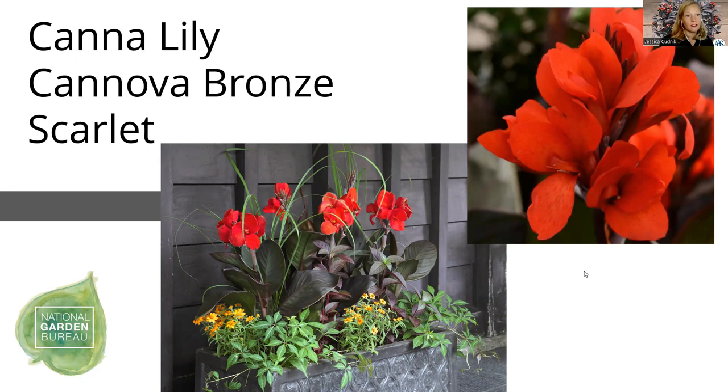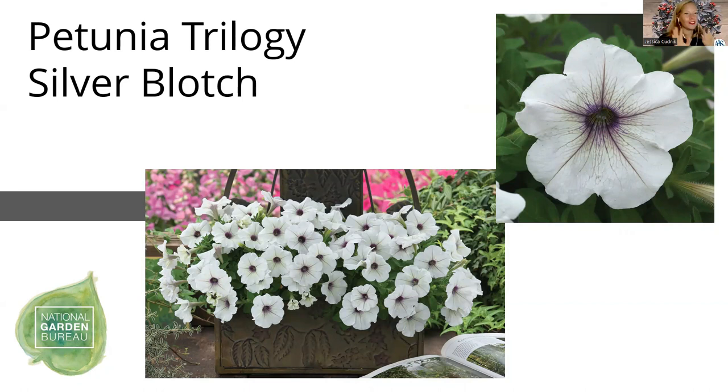Petunia Trilogy Silver Blotch — the little silver blotch in the center of the flower contrasts so well with a black foliage item. These are combo pots we've been exploring this year because you need something tall like the scarlet bronze canna and then something that will fill or spill. Trilogy Silver Blotch fits that purpose. Trilogy is known for being super branching and covered with flowers, and this color theme mixes very well with all the dark foliage.